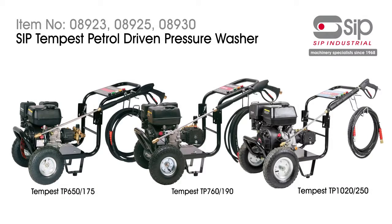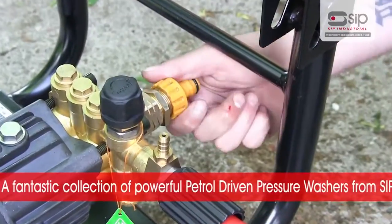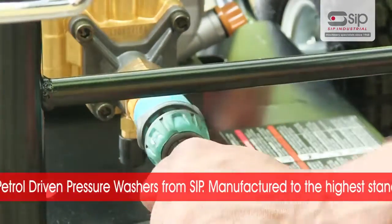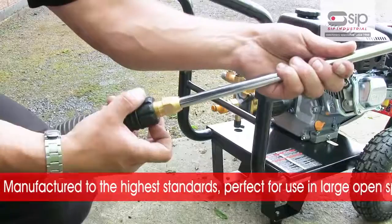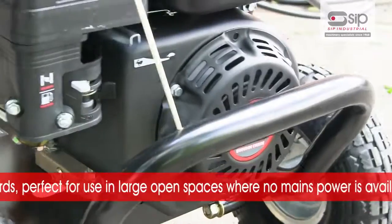The Tempest TP650175, TP760190 and TP102250 petrol driven pressure washers from SIP. This fantastic collection of powerful petrol driven pressure washers are manufactured to the highest standards. These machines are perfect for use in large open spaces where no mains power is available.